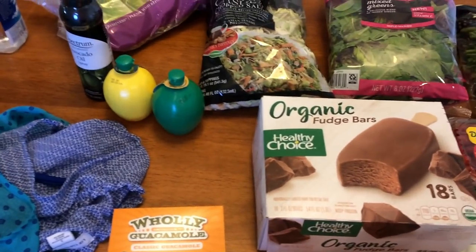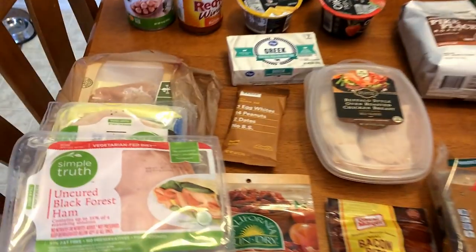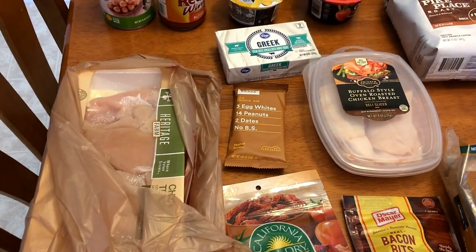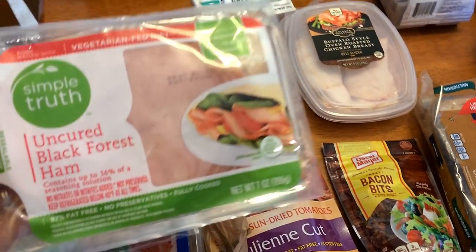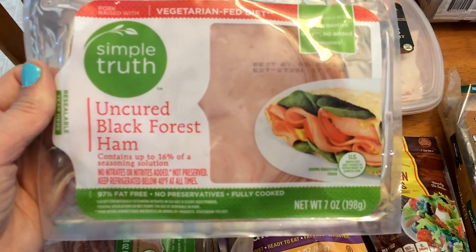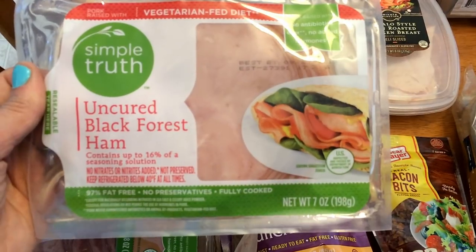Stay tuned on the next clip and you will see what I got from Fred Meyer. Okay guys, here is the rest of the haul for the week. As far as proteins, I only needed to get some chicken — I have some chicken tenders I'm going to use for a couple different recipes, and I have some ground turkey in the freezer. I picked up some uncured black forest ham. I'm going to be using this for my egg muffin cup recipe, which I'll be sharing in meal prep. I'm actually doing six different egg muffin cup recipes, so stay tuned for that.